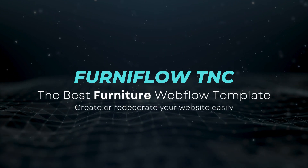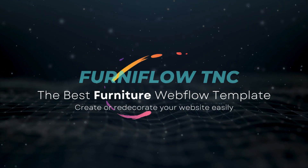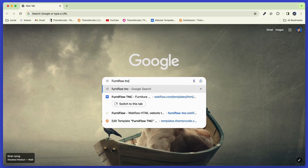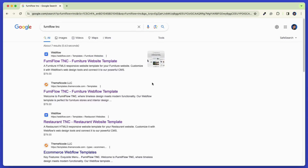Create or redecorate your website easily. Now, where to get this template? Search Ferniflow TNC on Google and then go to the templates.themenco.com website.